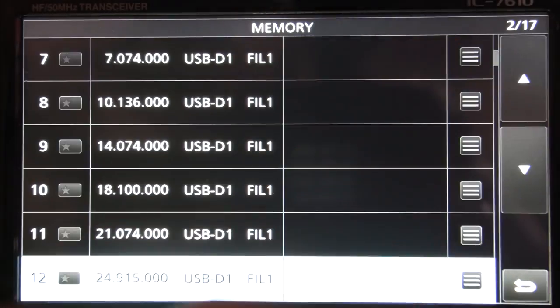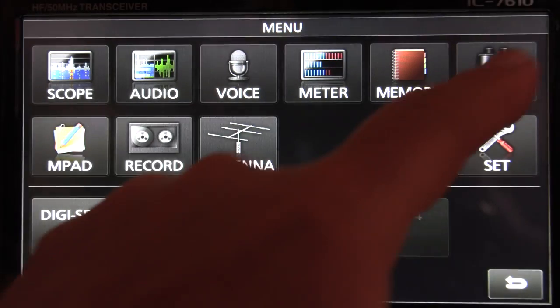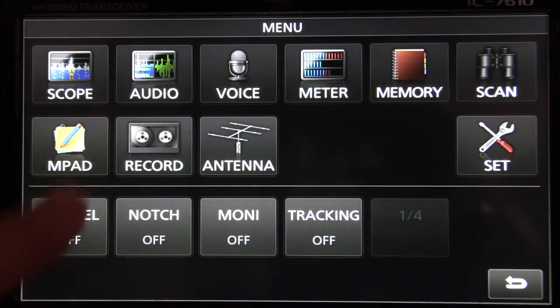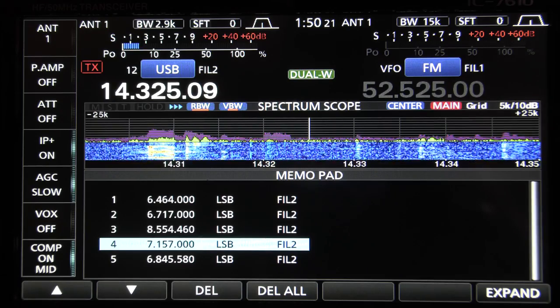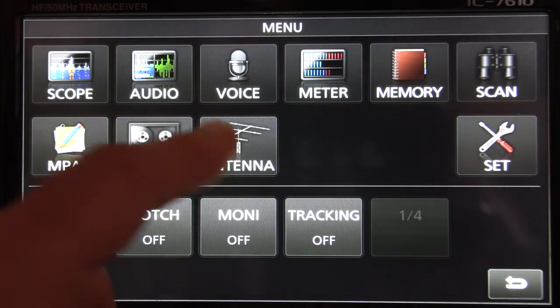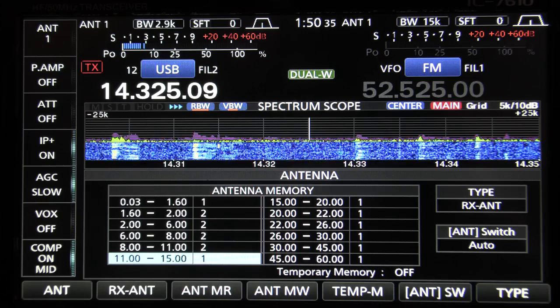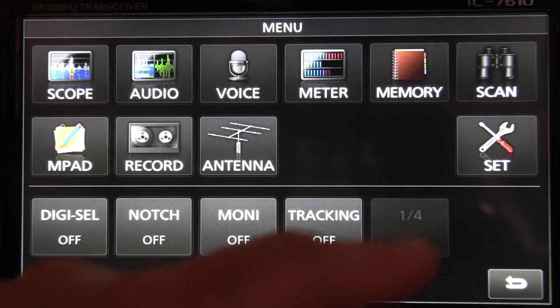The menus are understandable because they're more graphically based rather than text-based. Access to everything is quite easy, though more of the controls are buried in menus rather than available as front panel buttons because the 7610 just has so many fewer buttons. I do occasionally find myself not being able to immediately remember where to find simple things — like adjusting mic level — and have to look in the manual. But the capabilities of the menu system in the 7610 are pretty much identical to those of the 7851.